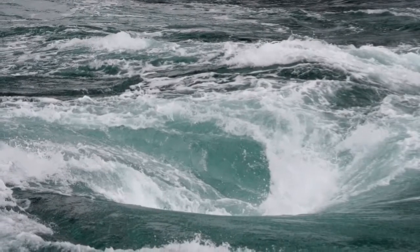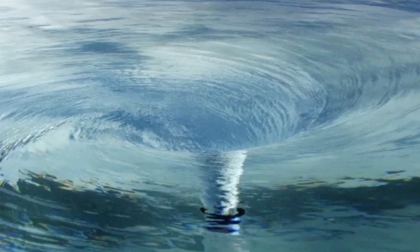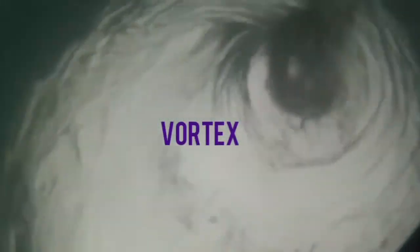Number 2: Whirlpool. A whirlpool is a body of swirling water formed when two opposing currents meet. Whirlpools may form whenever water flows from creeks and streams to rivers and seas. Any whirlpool that contains a downdraft, or one capable of sucking objects beneath the water's surface, is called a vortex.